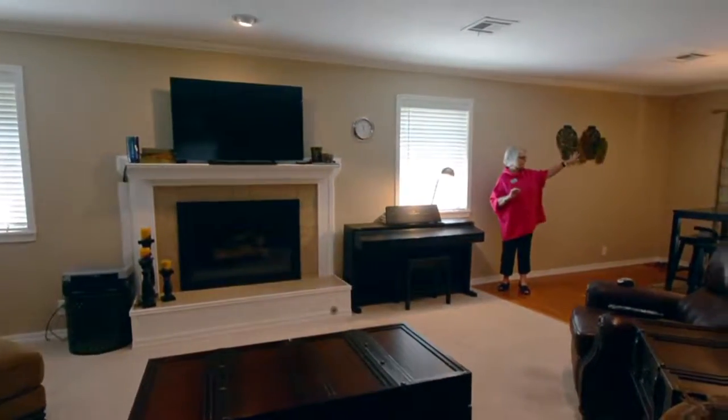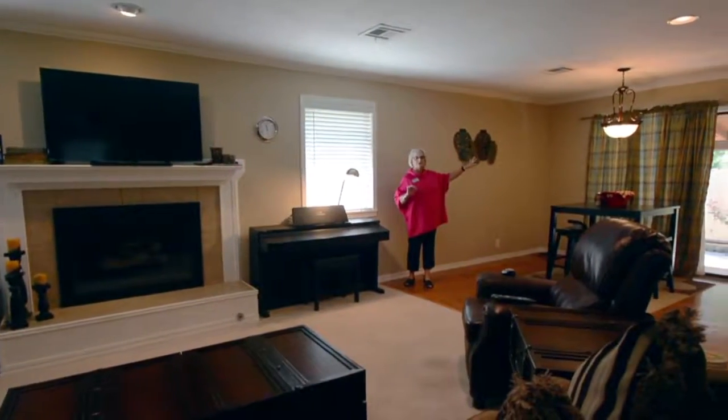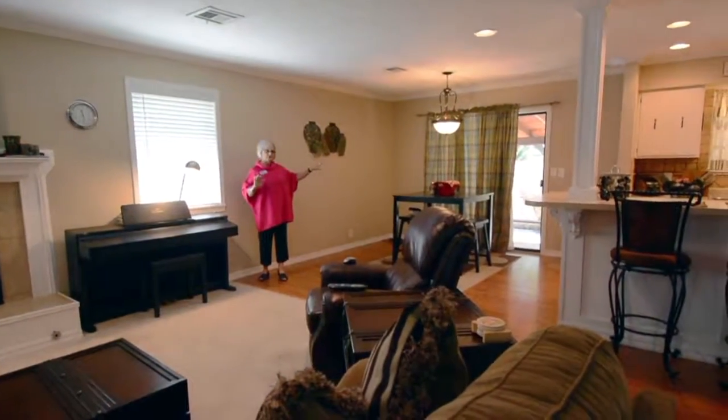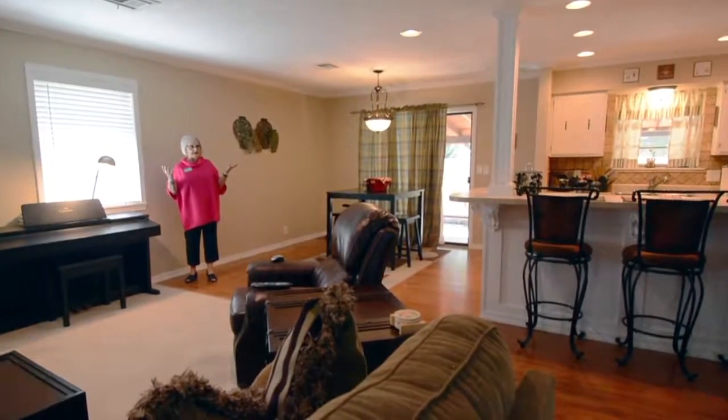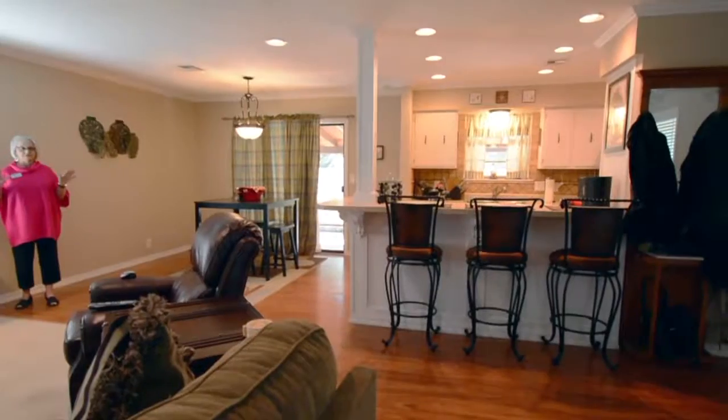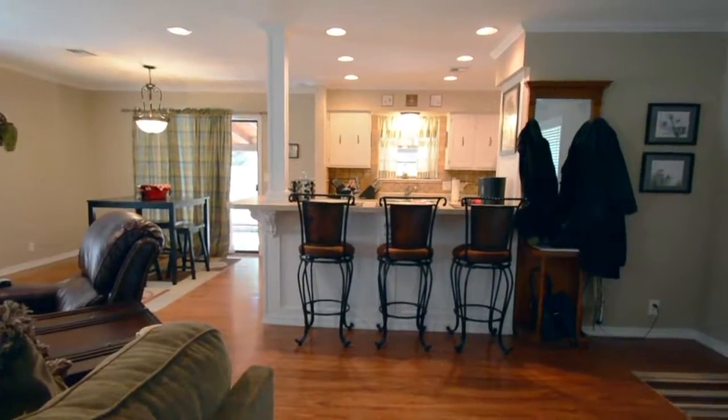And then you exit off your eating area to your beautiful covered patio, brand new fenced yard, and gorgeous mature trees out front.